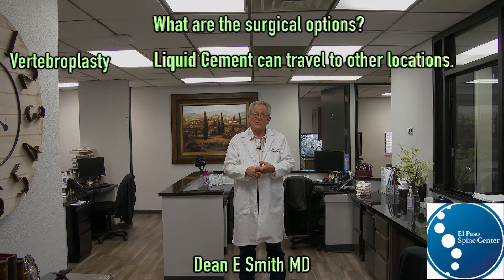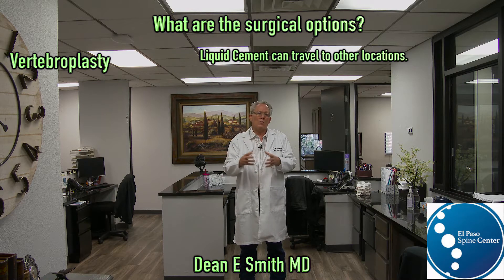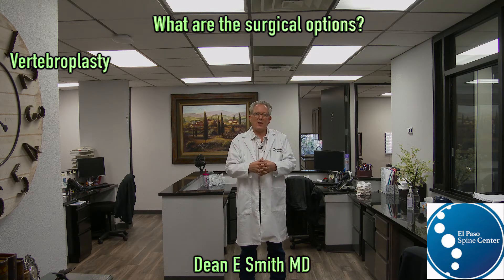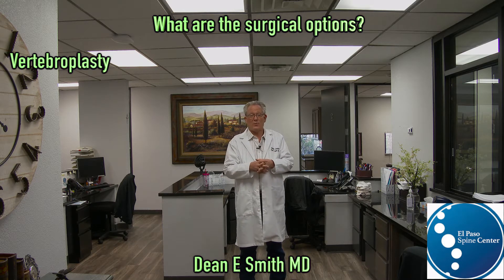It can embolize into the bloodstream, going to the brain, the heart, the lungs, the kidneys — causing a stroke or a heart attack. When do you use a vertebroplasty? Because it's essentially a fancy needle injection, it can be used in older, sicker individuals who would not be candidates for other procedures.